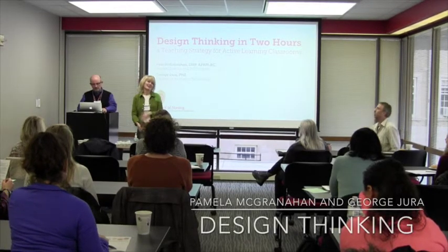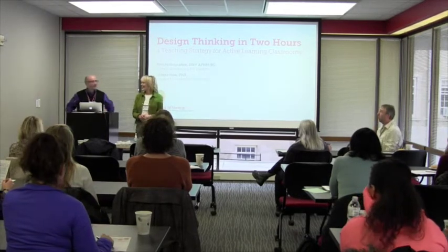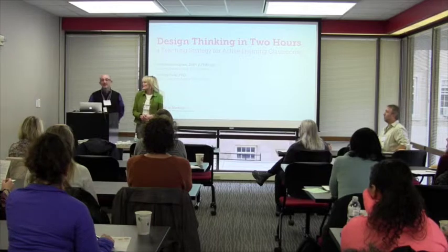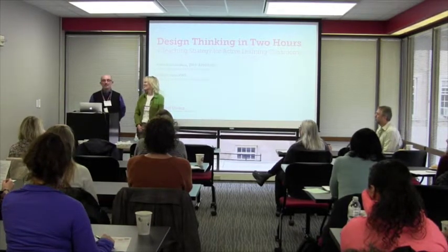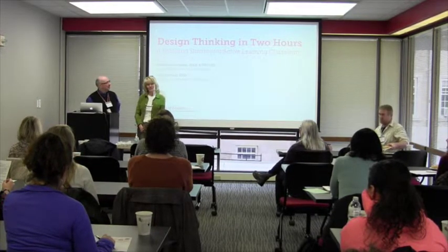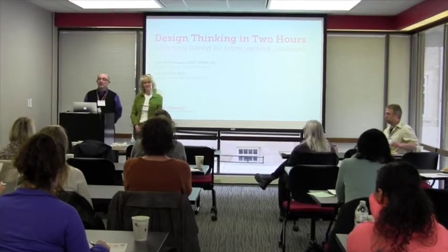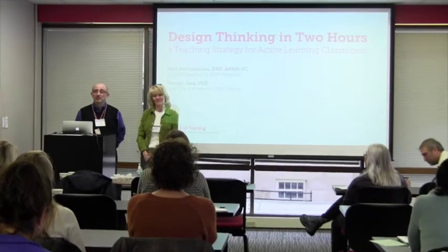I'm Pam McGranihan, a professor in the School of Nursing. I teach public health. This is George Ura, the director of Educational Technology at the School of Nursing. My team and I work with faculty to help set up courses — sometimes online courses, sometimes in clinical labs, and sometimes in active learning classrooms.